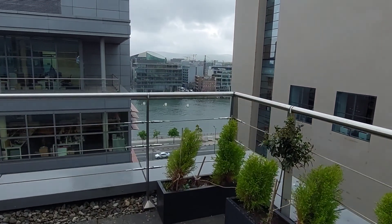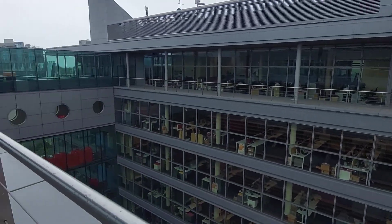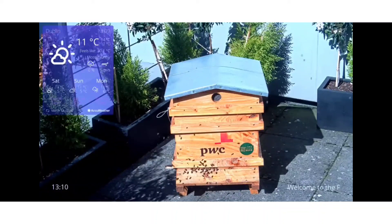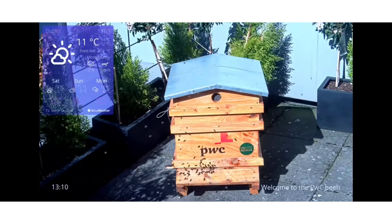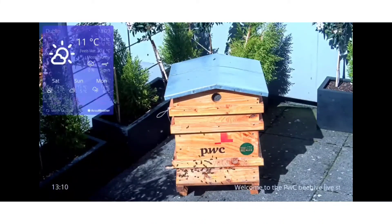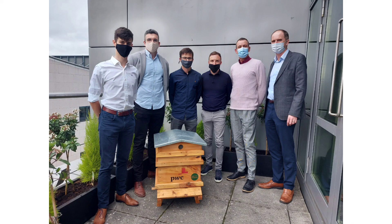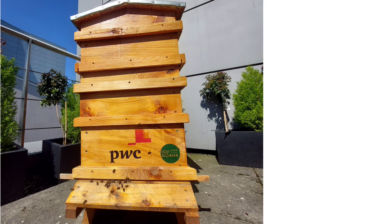The bees at PWC have arguably one of the nicest views in Dublin. You can watch these bees on the live stream. You'll be able to see them as they come and go, gathering pollen and nectar from all over Dublin city. So the next time you see a honey bee on your travels, you might ask yourself where did it come from.